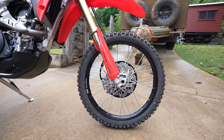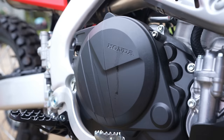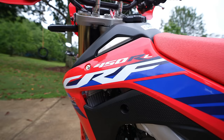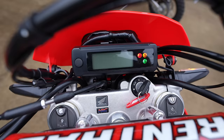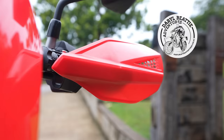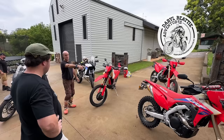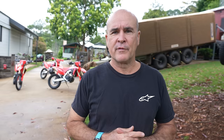Enter the 2024 CRF 450RL — a bike that may look familiar, and that would be because the main difference between it and the L model is the extra R in the name. We caught up with Daryl Beattie of Daryl Beattie Adventures to take three different CRF 450RL builds out for a two-day ride, and I'll let Daz explain how he uses the 450 in his tours.